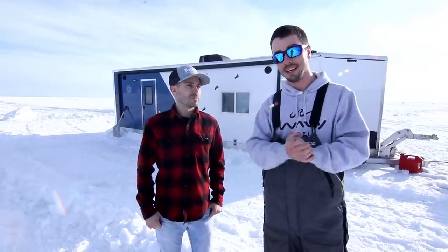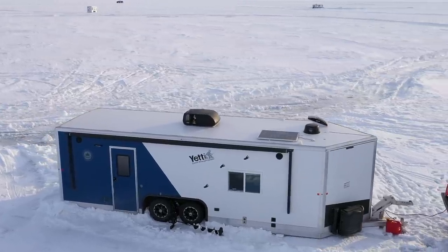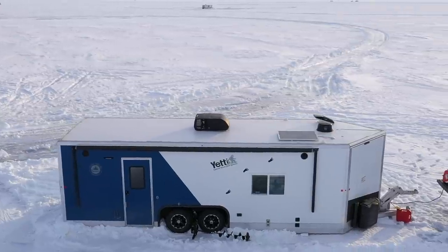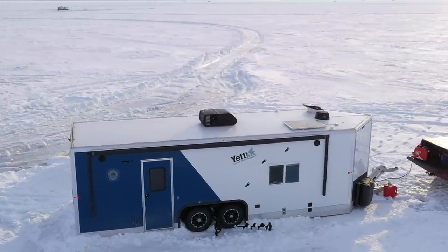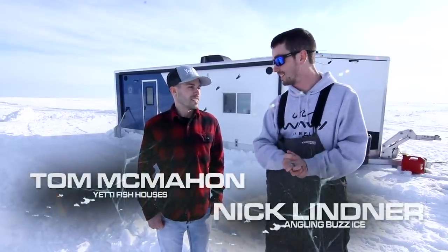Up until this point, the biggest Yeti fish house you could get was 21 feet, which is pretty darn big. But Yeti this year is coming out with a 24-foot fish house. As you can see, we got one right here behind us. In this video, we're going to go inside and check it out. I have not been inside yet, so I'm excited. I'm here with Tom from Yeti and he's going to give us a little tour.